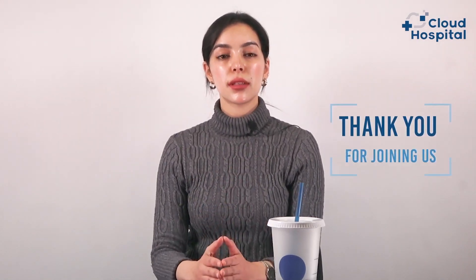But the prevention methods are alike. So today, the doctor explained in detail everything related to prostate adenoma, including its symptoms and how it can be diagnosed and treated. Thank you for joining us once again today at Cloud Hospital TV. If you have any questions or comments, please leave them below and we will respond to you as soon as possible.